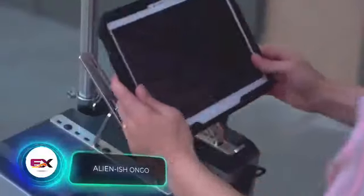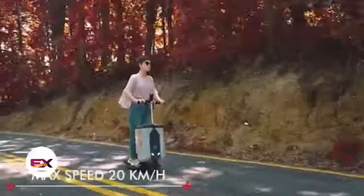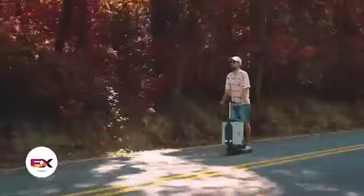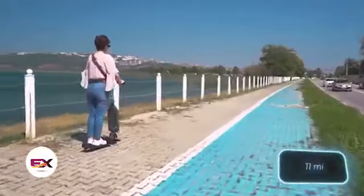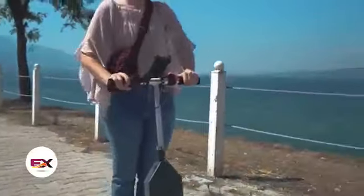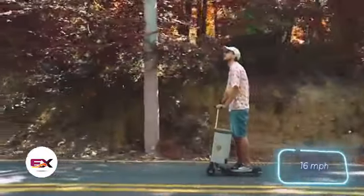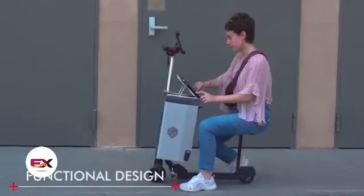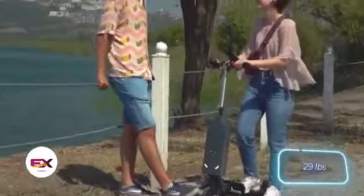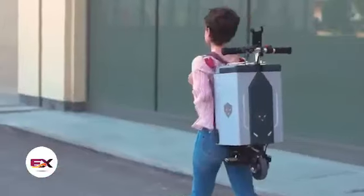A suitcase? Scooter? Indeed, it's all that, and also a mini workstation. This intriguing hybrid goes by the name of Alienish Ongo. When fully charged, it can cover around 18 kilometers. It's built to carry up to 100 kilograms and reaches speeds of up to 25 kilometers per hour. Remarkably, despite all these functions, the device remains lightweight at just 13 kilograms. Perhaps the most astonishing detail is its price — $650.